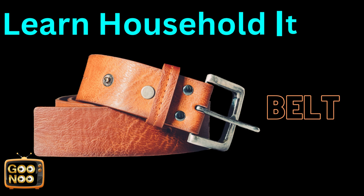Now guess this item. Let's try to guess this. It's a belt.